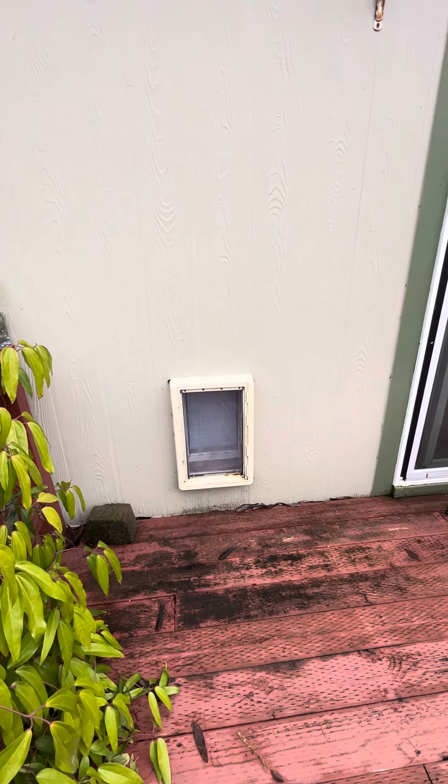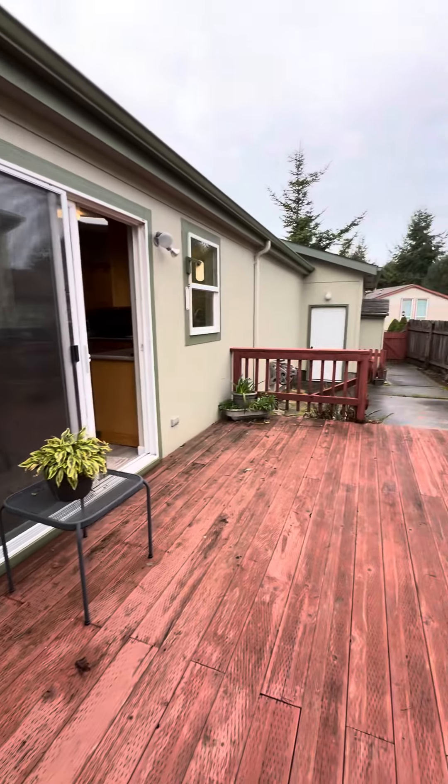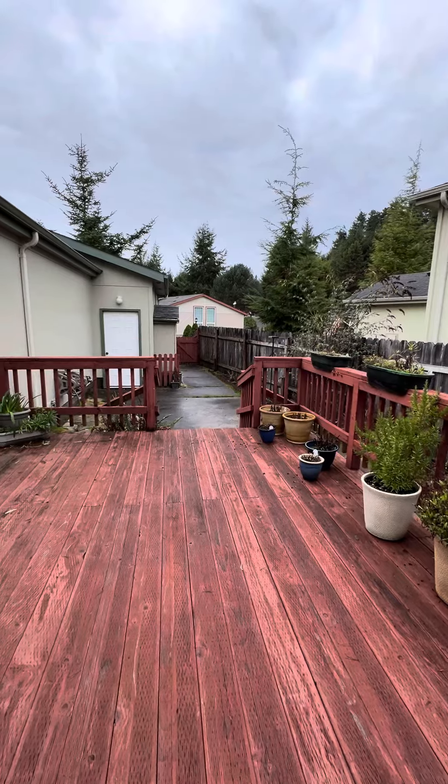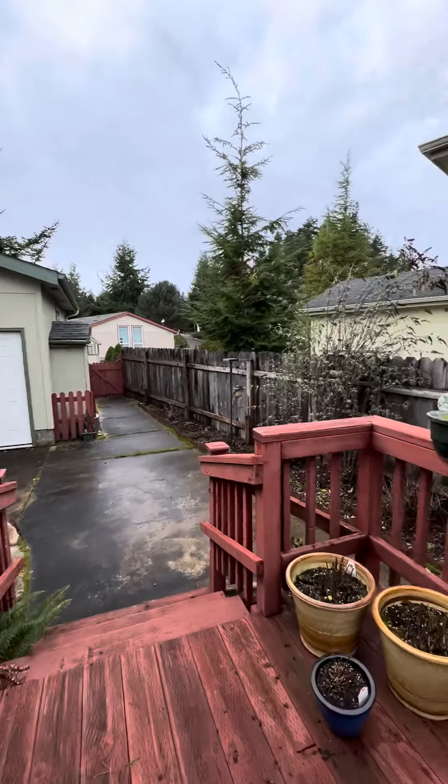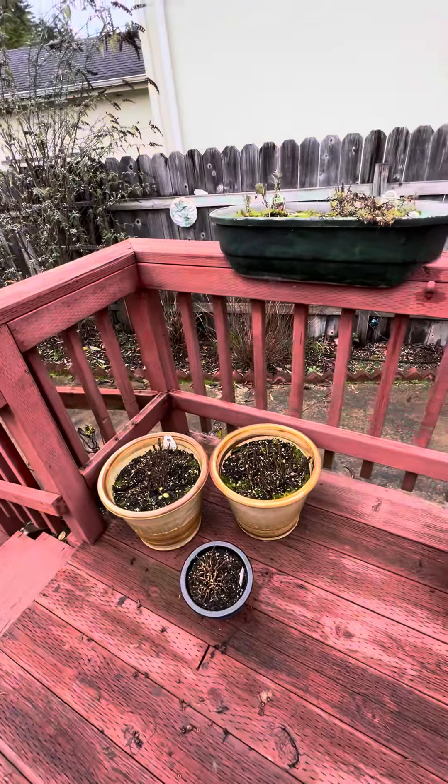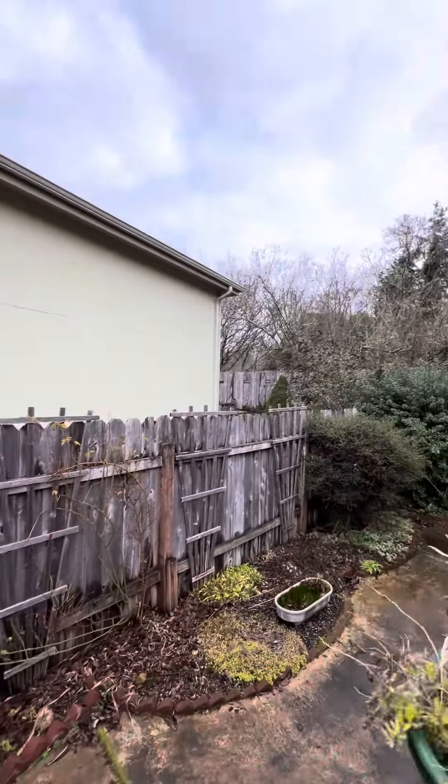Doggy door. So just potted plants and...